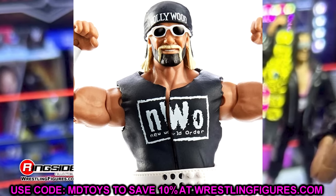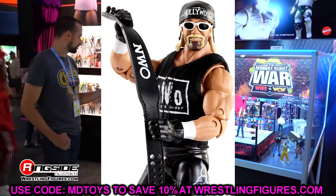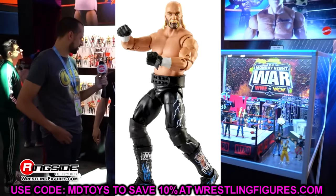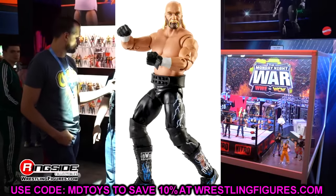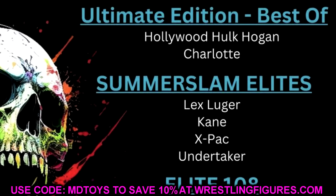As for where this news comes from — there's a guy on Instagram called Collectors Insider. I don't know if he works retail or how he has insider knowledge, but he posted this on Instagram and he's been right in the past. That leads me to believe this is legitimate. It makes business sense — both figures are going to be sought after.